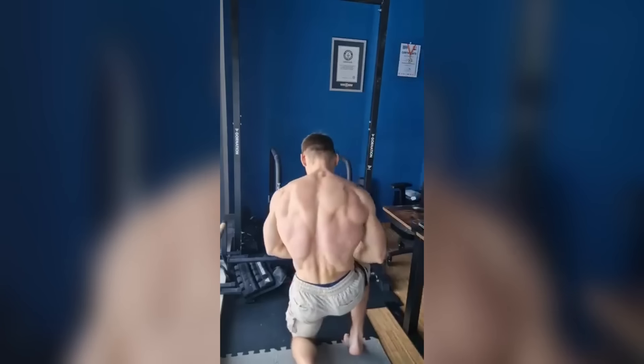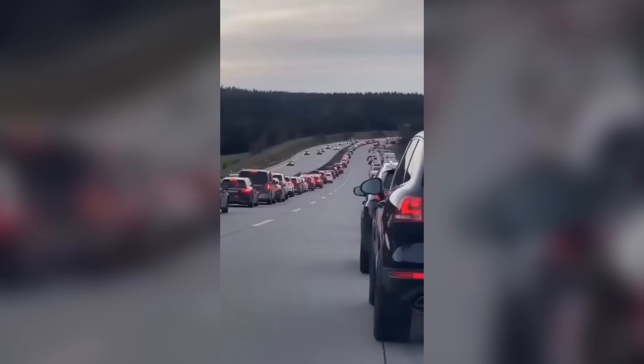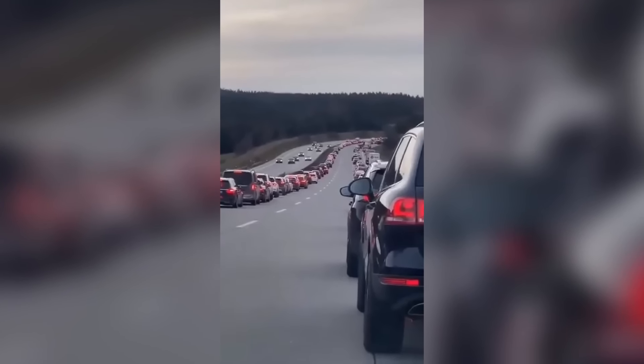It should be illegal to have back muscles this defined. If you're in a traffic jam in Austria or Germany, you need to go to different sides of the road so emergency vehicles can get past easily.